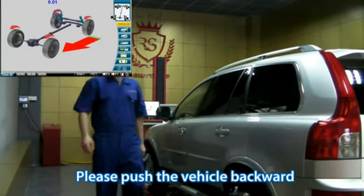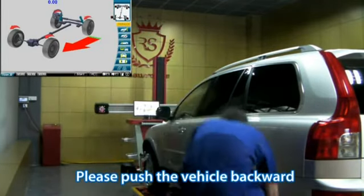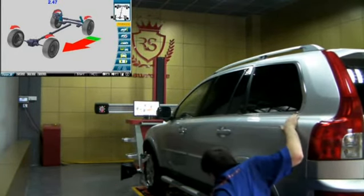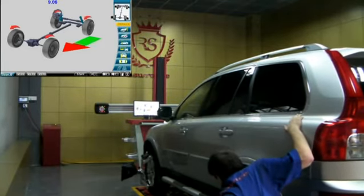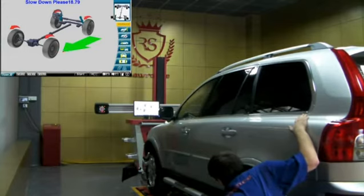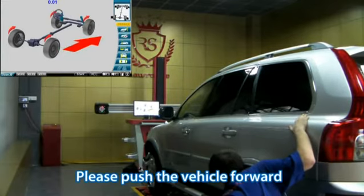Please push the vehicle backward. Please push the vehicle forward.